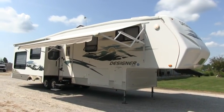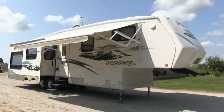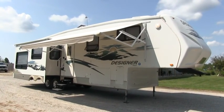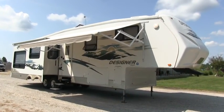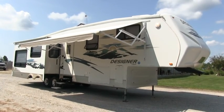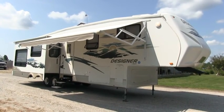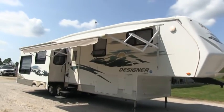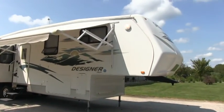Brian here with HelpSellMyRV.com out of Louisville, Kentucky. I'm up here in Madison, Indiana to do a walk around on this 2008 Jayco Designer 40th Anniversary 35 RLTS fully loaded fifth wheel with the beautiful rear living room floor plan.